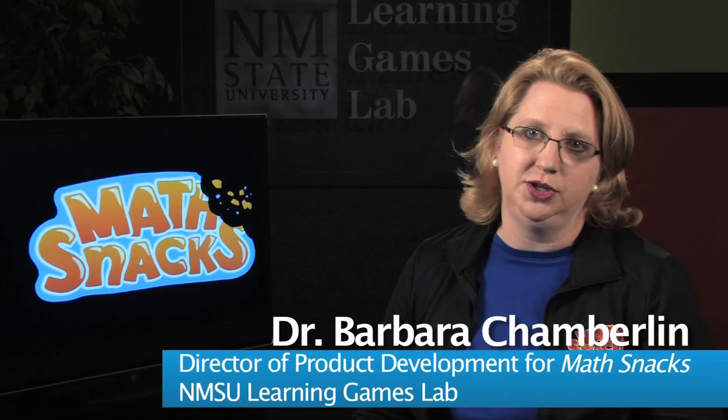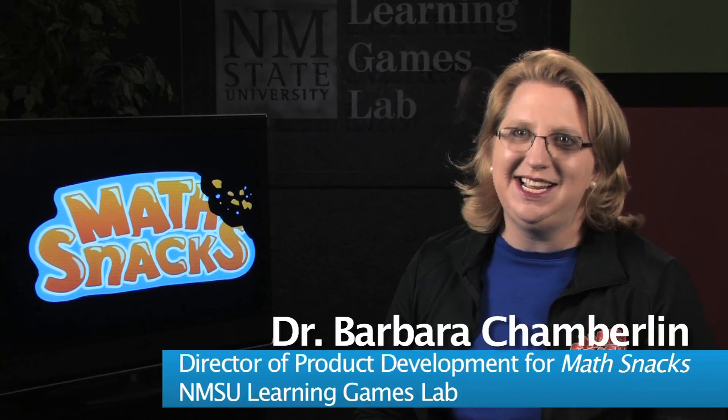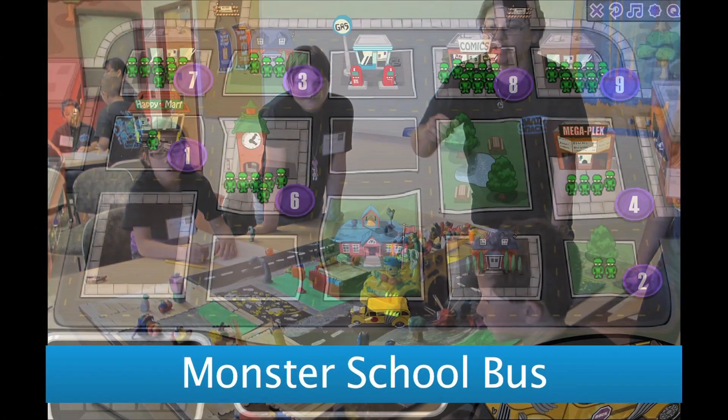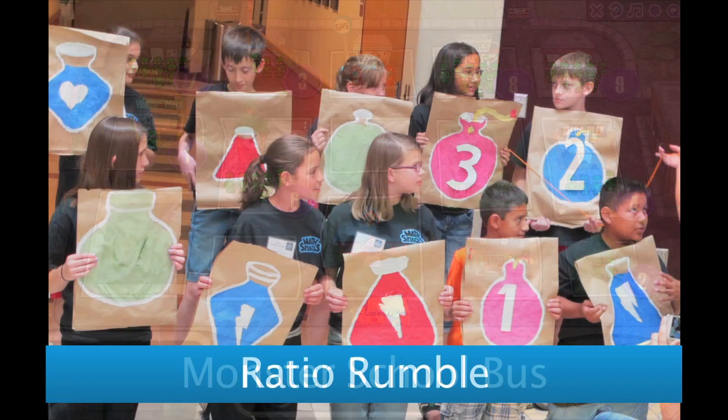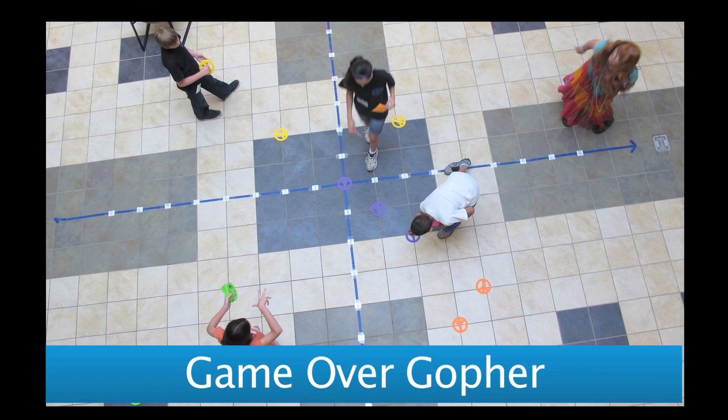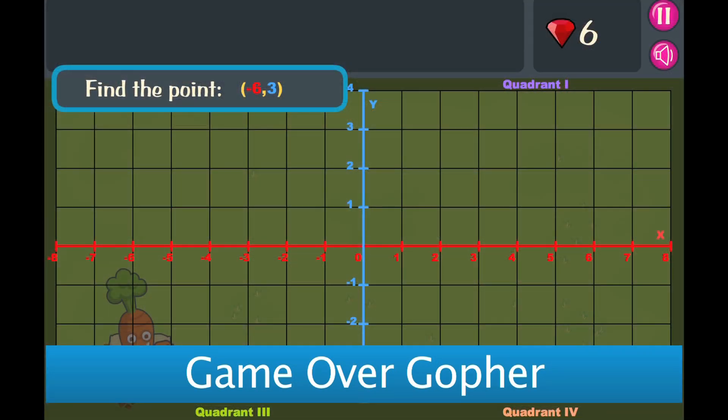And then we work closely with the Learning Games Lab to actually design the materials. Teachers and kids are crucial to our development of MathSnacks. We test here in the Games Lab at math summer camps, in classrooms, so that we can not only make sure the snacks are good — the games and the animations — but to create really powerful learning tools for each of the snacks.